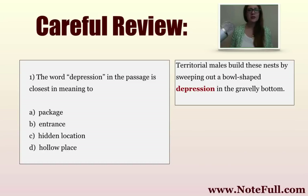What do we do if we don't have much context — if we're jumping right into the passage and haven't read the entire thing? We just see question number one, which is a vocabulary question. The first thing we're going to do is read the sentence included here. It says: 'The word depression in the passage is closest in meaning to.' The first thing you want to do, regardless of whether you know the word, is go straight back to the passage. The passage says: 'Territorial males build these nests by sweeping out a bowl-shaped depression in the gravelly bottom.'